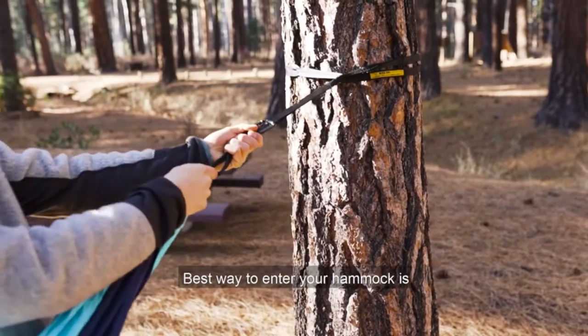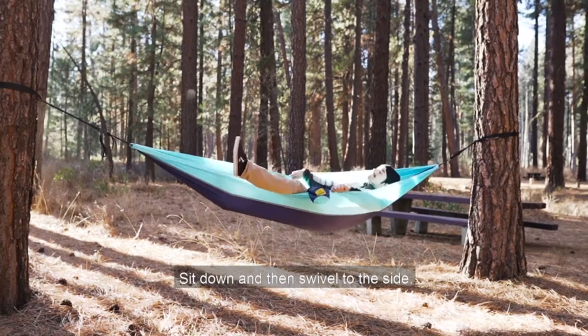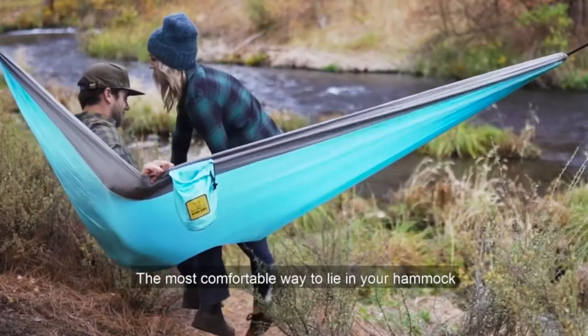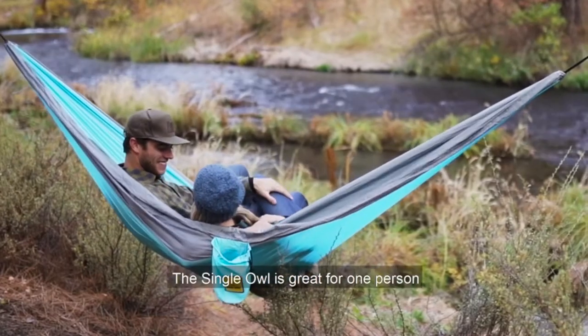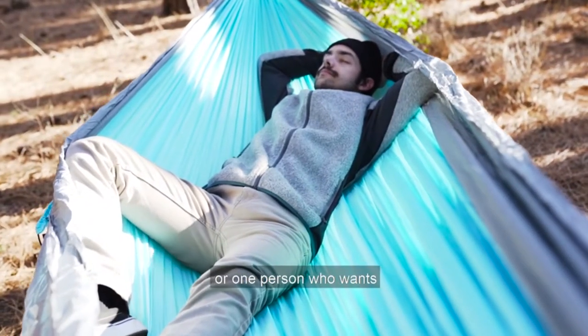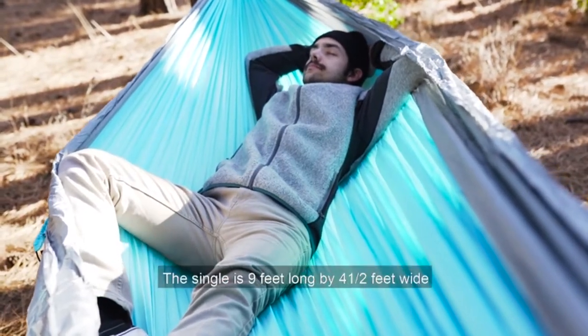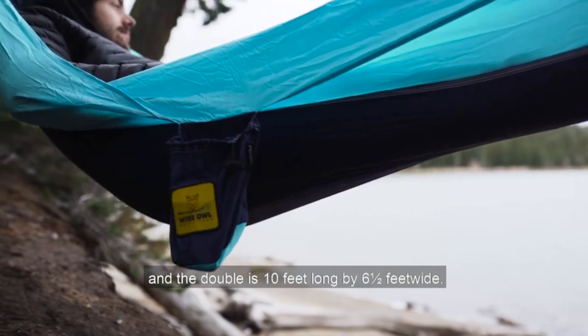The best way to enter your hammock is to stand in front of it, open it behind you, sit down, and then swivel to the side. The most comfortable way to lie in your hammock will be at an angle. The Single Owl is great for one person and the Double Owl is perfect for two people or one person who wants a little more space. The single is nine feet long by four and a half feet wide, and the double is ten feet long by six and a half feet wide.